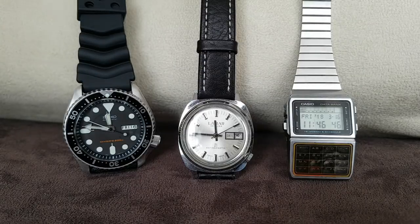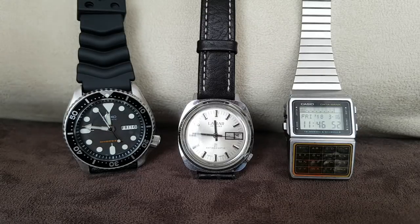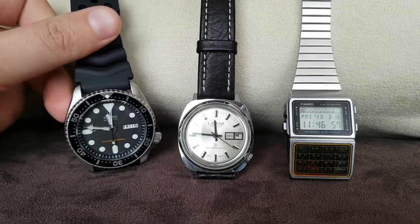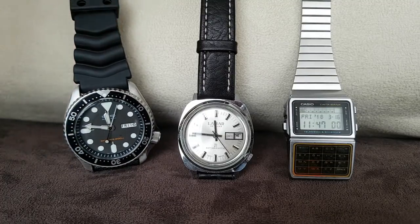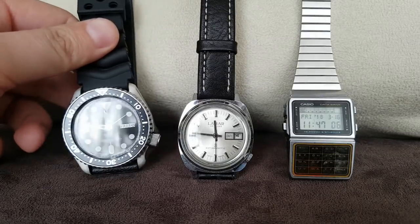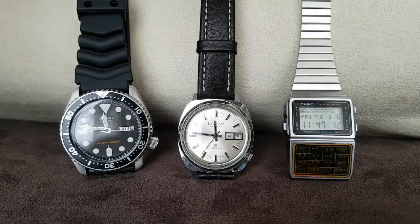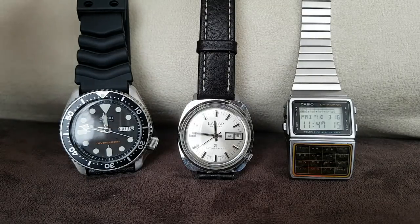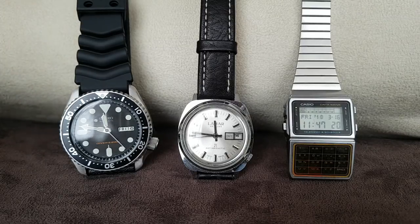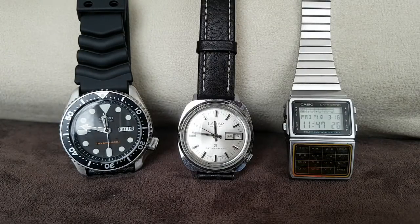I probably prefer the Orient Ray and Mako because I think they have a nice finish and are overall nicer watches with a nicer bracelet. However, they are not as half as cool as the Seiko SKX, and the cool factor plays a role when you are selling your watch and when you're enjoying your watch. The best thing is to pick out the model that you enjoy the most. This is around $200 new, so I'll put Amazon links in the description box.